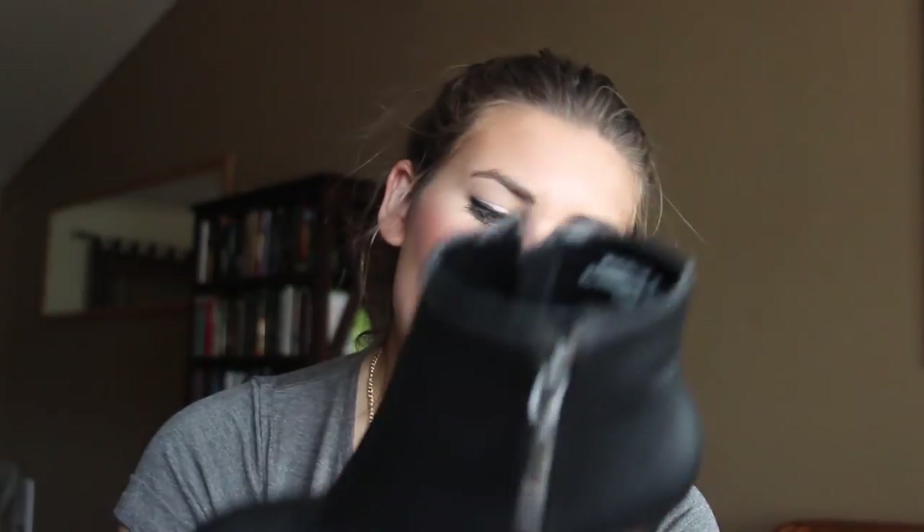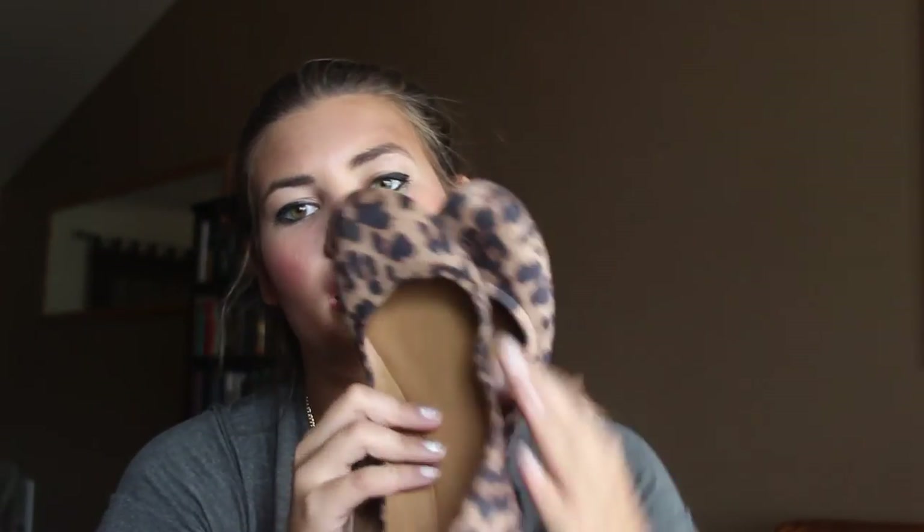I also got black booties from Go Jane. I've worn them once but can't walk in them for long periods — though they're super cute for dinner or a night out. I probably just need to break them in. Next are shoes from Target that I got for rush and wore today — I just need booty socks since they rubbed my toes a bit.